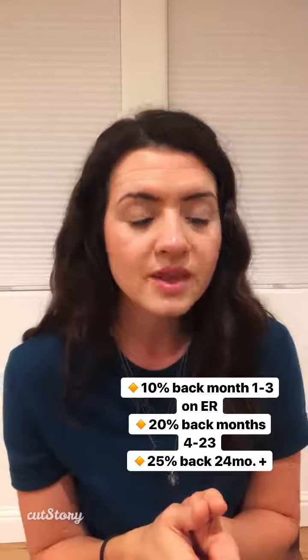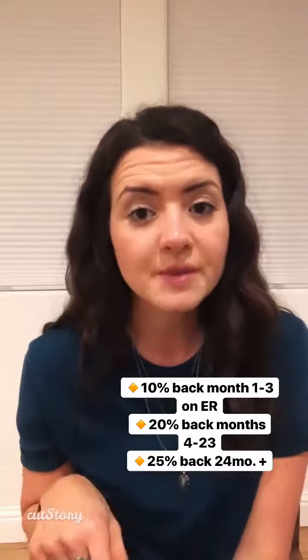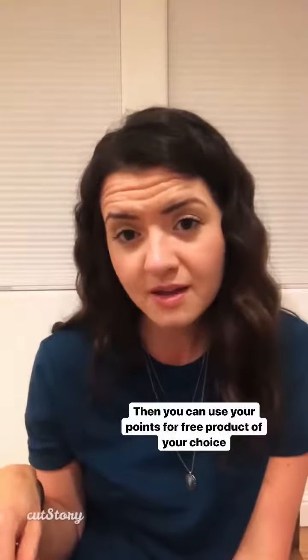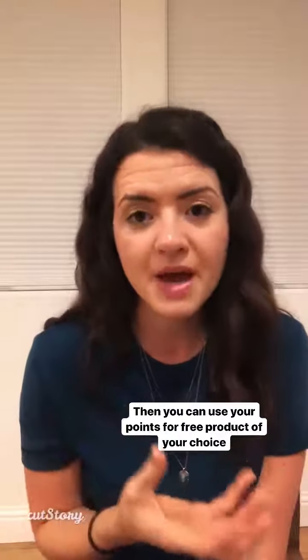The way that works is when you sign up, you get 10% back. After three months you get 20% back, and then after two years you get 25% back. And then you're earning that back in points that you can then spend on free product.